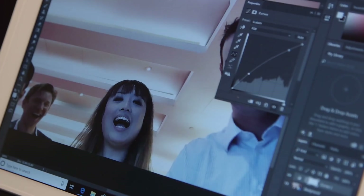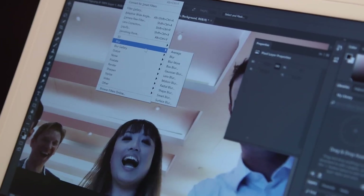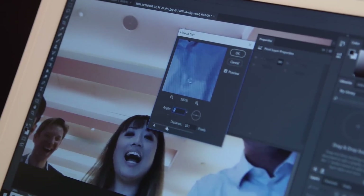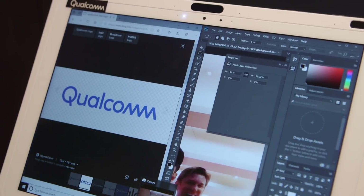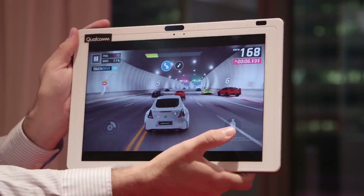I also lightly edited a picture on Adobe Photoshop on this reference design device. Found it pretty smooth — editing it didn't throw up any major lag at all. So as long as you're not doing anything too intensive, the Snapdragon 850 devices should hold up for some photo editing.